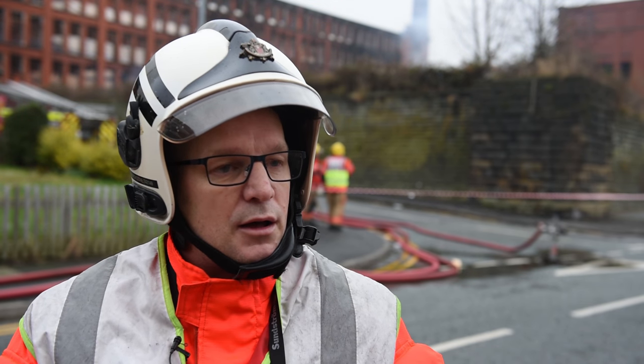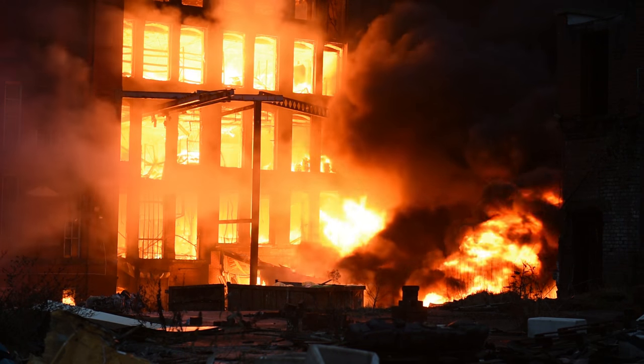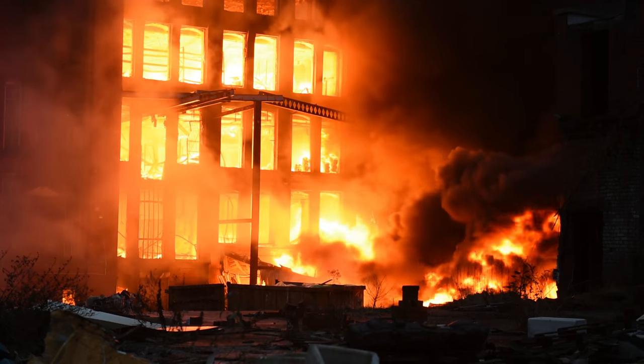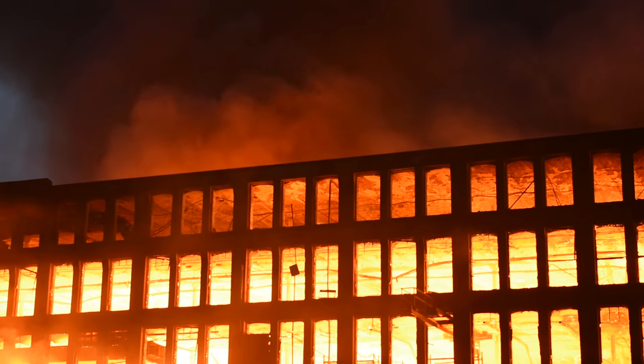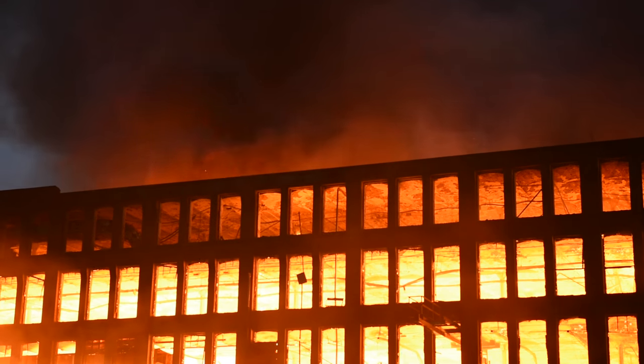There were a number of issues with this fire. We had a substation right inside the actual courtyard of the premises and that was being affected by the fire. If that would have gone down, approximately 2,500 properties would have lost electricity. We made sure that we put covering jets on that and kept that at bay.